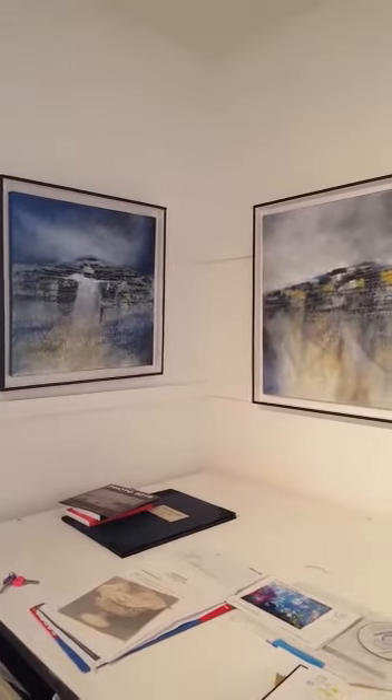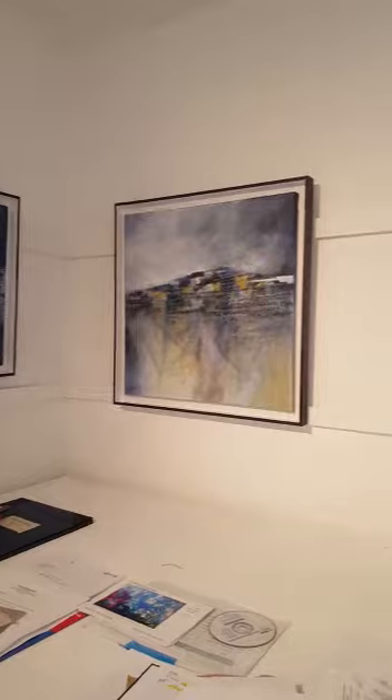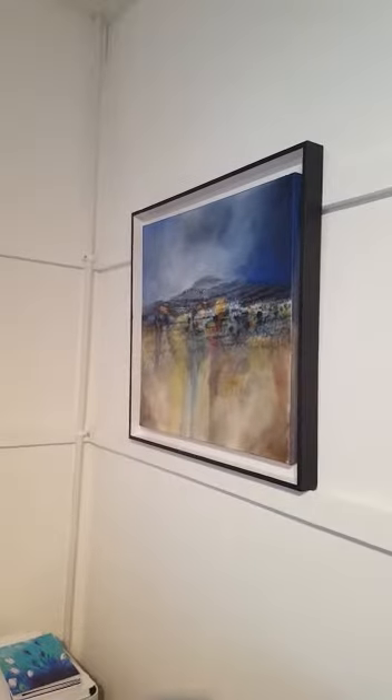We have Manus Walsh, an artist from the Burren, and these are all paintings of the Burren. Manus is from Ballyvaughan.